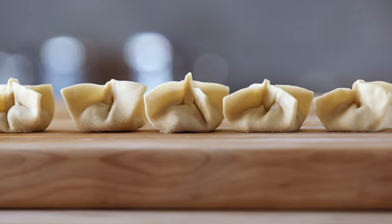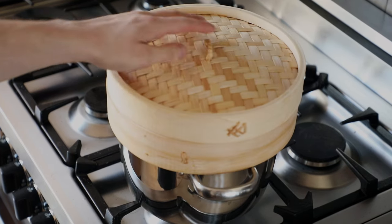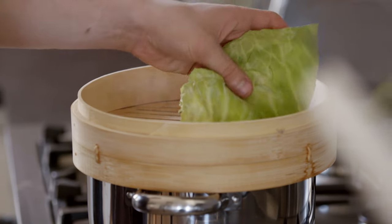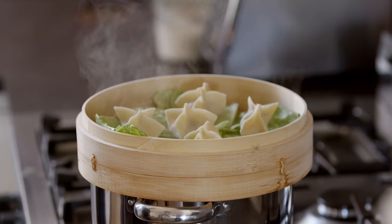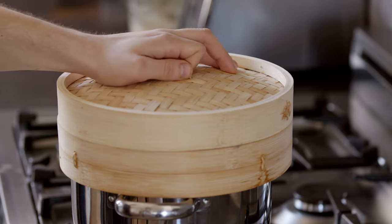Now just rinse and repeat with all of your dumplings. From here, all you need is a shallow pot of water — bring it up to a simmer, place a steamer basket on it, add some cabbage leaves just so the dumplings don't stick, then add in your dumplings with at least one inch of space in between all of them. Add the lid and let them steam for anywhere between 7 to 12 minutes or until they're completely cooked.